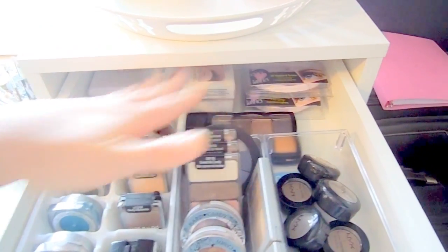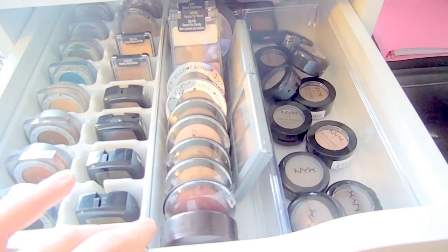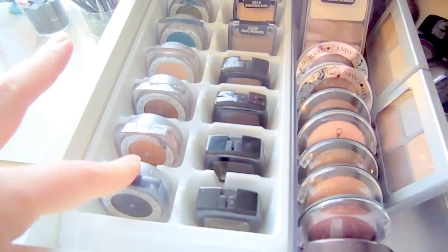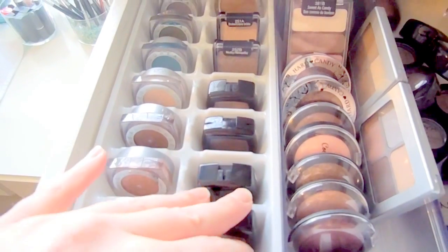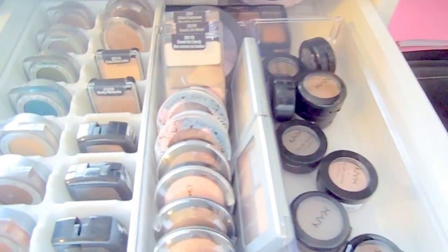In the top drawer I have what's left of my drugstore eyeshadow collection, and I also put my false lashes back here so they're easily accessible. I have a hodgepodge of containers — but I've found that ice cube trays are super handy. They work really well to keep things neat and organized, much better than other containers I've tried.